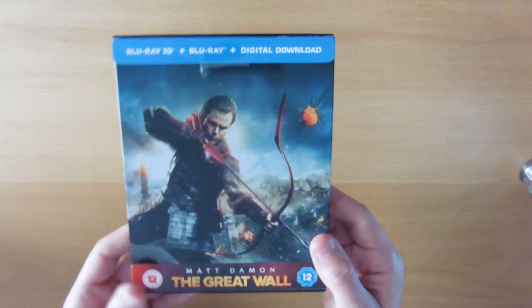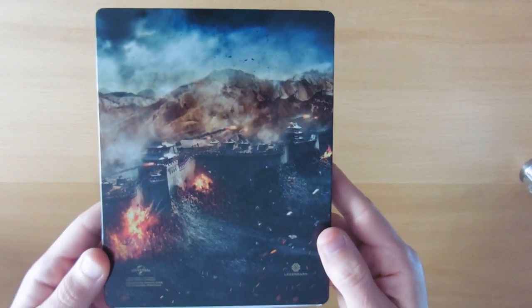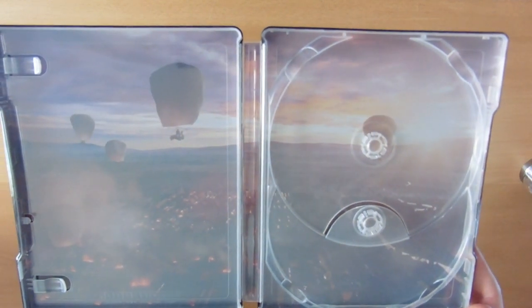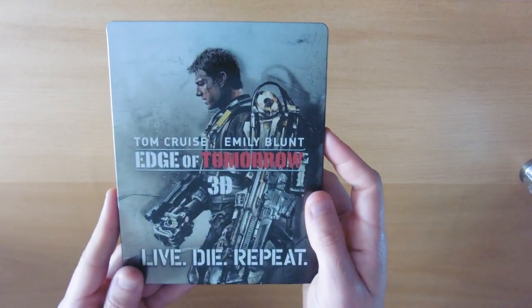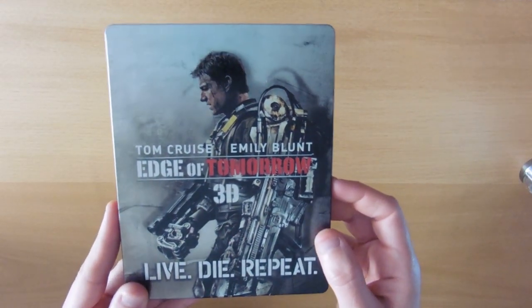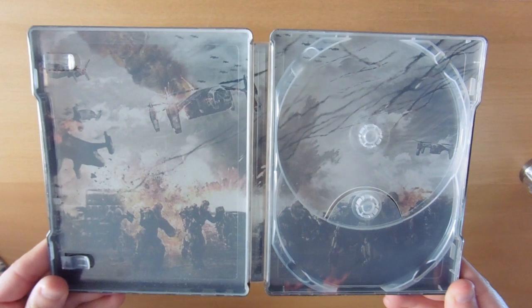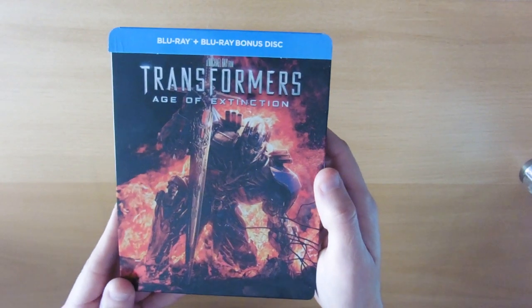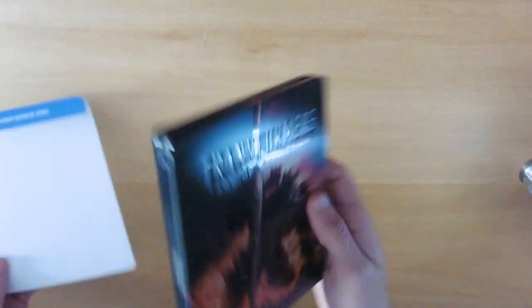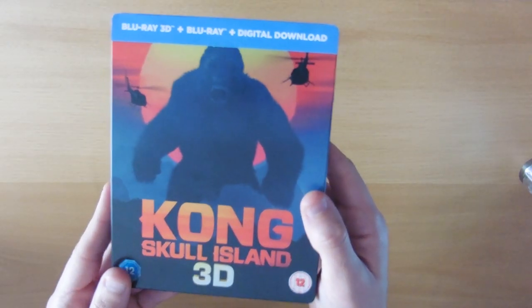The Great Wall — really enjoyed this film actually. The back shows the Wall being attacked, and the inlay has them on air balloons going over the province. Edge of Tomorrow — or 'Live Die Repeat' — the film actually had two names for some reason — a nice look on the back, and a nice battle scene invading the beach on the inlay. Transformers: Age of Extinction has the Dinobots and a nice Autobot symbol on the back.